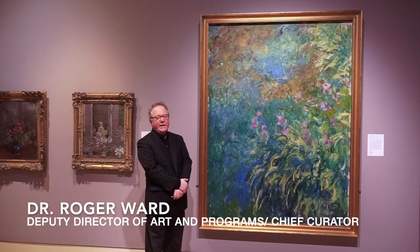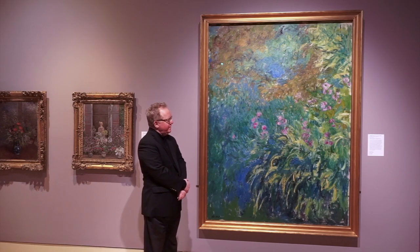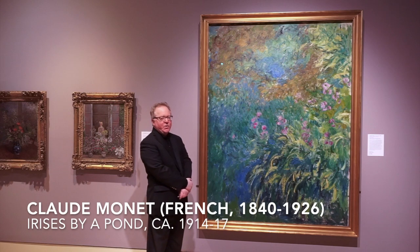This is the largest painting in our exhibition. It happens to be a depiction of irises along the side of a pond, painted by Monet at his own Giverny.